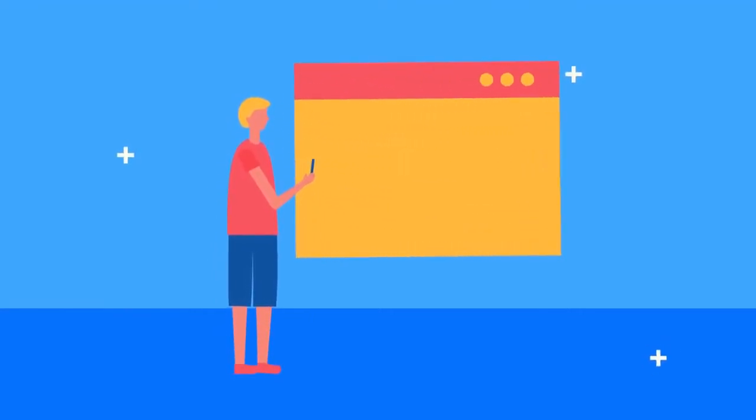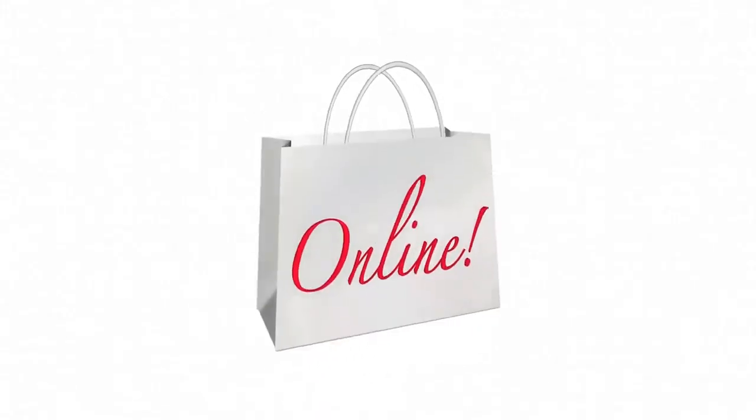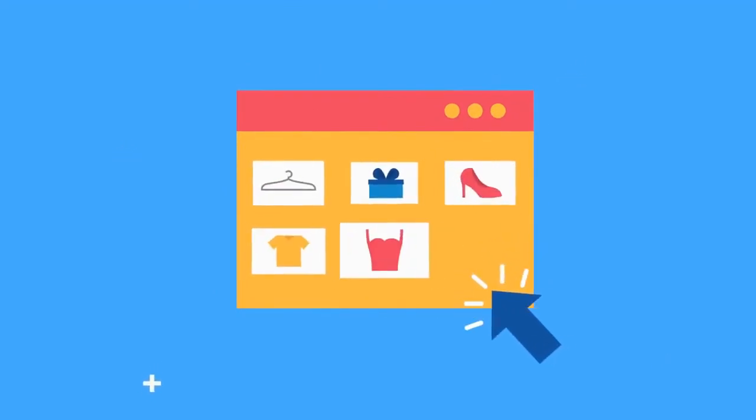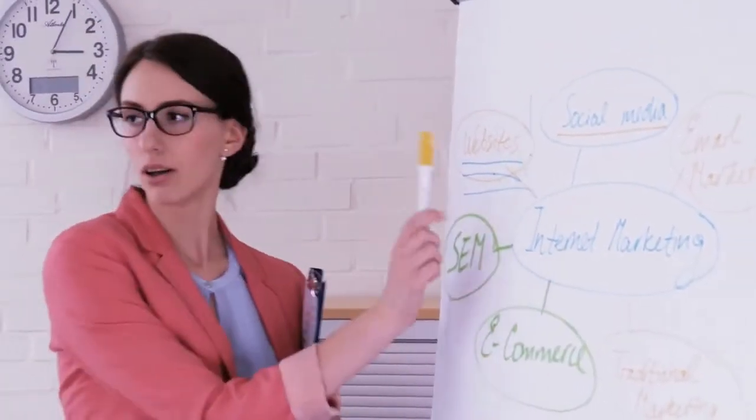Any reputable product page should have multiple callouts indicating which size and generation the case is for, either on the images themselves, in the feature set, or somewhere in the description. Make sure you're obtaining the proper case for your iPad. Some websites categorize iPad cases by size; others will have a style and let you select the size on the product page. Some websites may feature a mix of the two, with the size mentioned several times throughout the content.